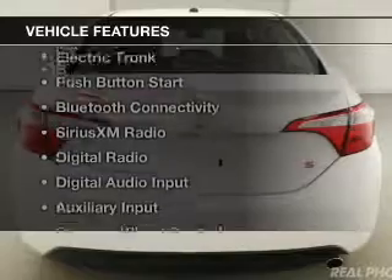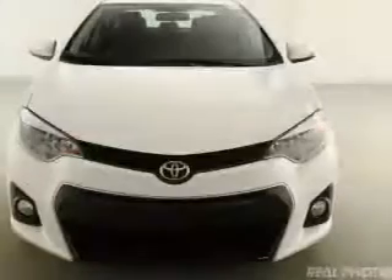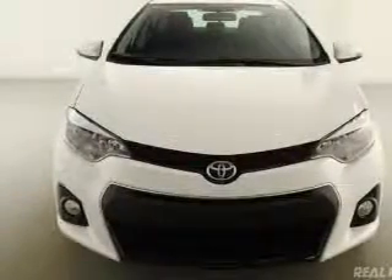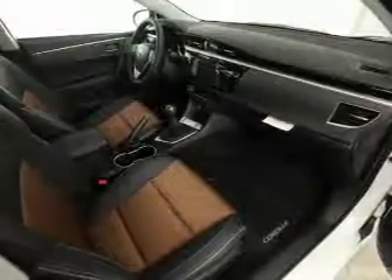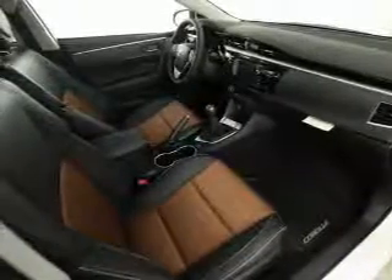The features include a power sunroof, internet connectivity, electric trunk, push-button start, Bluetooth connectivity, Sirius XM satellite radio, digital radio, digital audio input, and auxiliary input, and steering wheel controls.